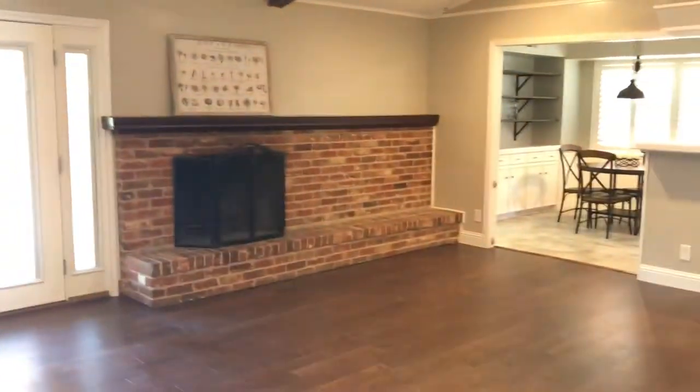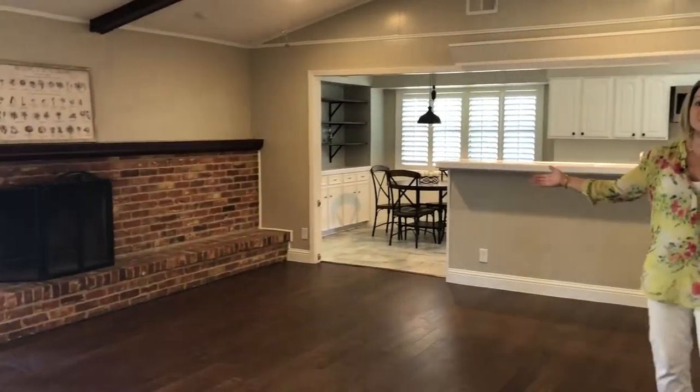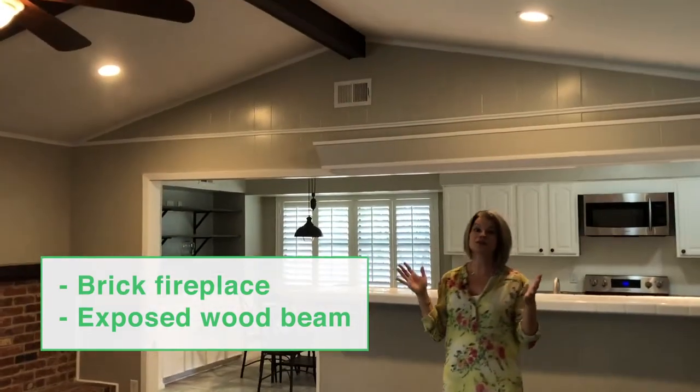Then you'll enter this cozy family room with this huge beautiful brick fireplace, scraped ceilings, and beautiful wooden beams.